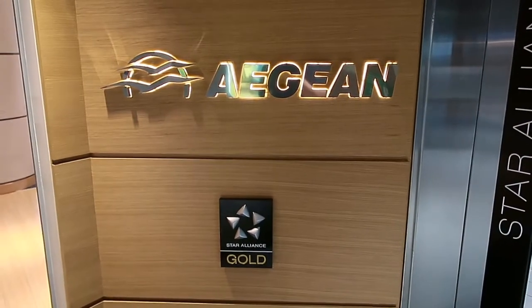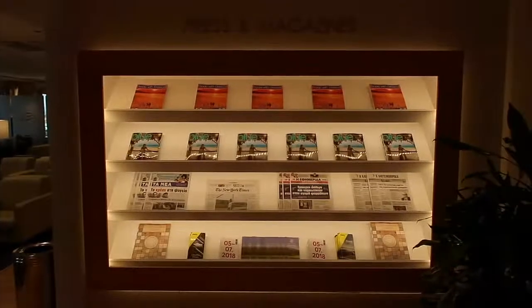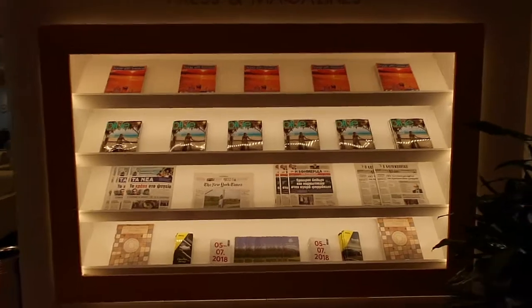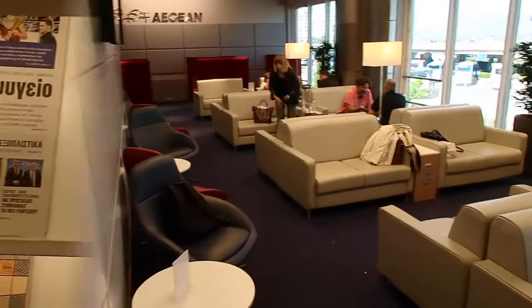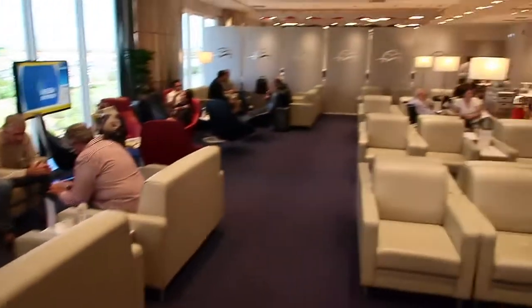The intra-Schengen lounge can be found here next to gate B13. Right away when you come into the Aegean lounge you can find the magazines. I'll pick the New York Times this time. The lounge is brand new — it has been renovated about six months ago.